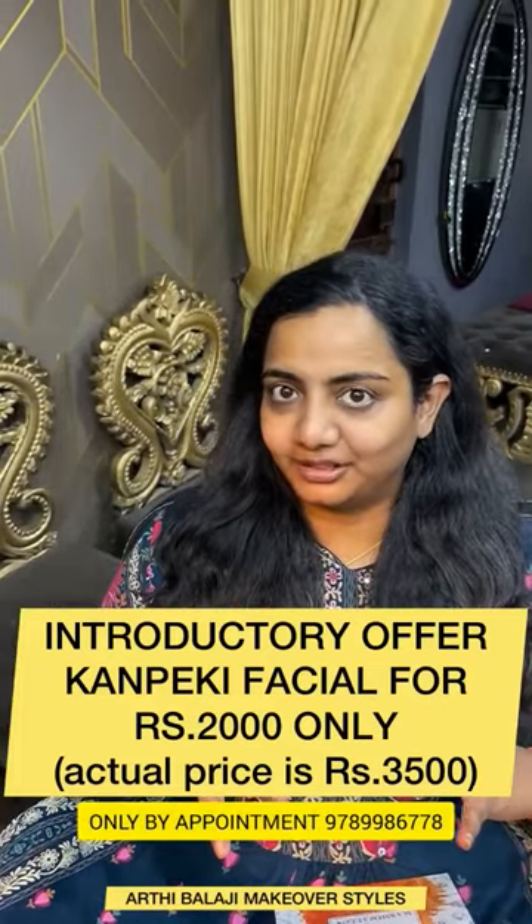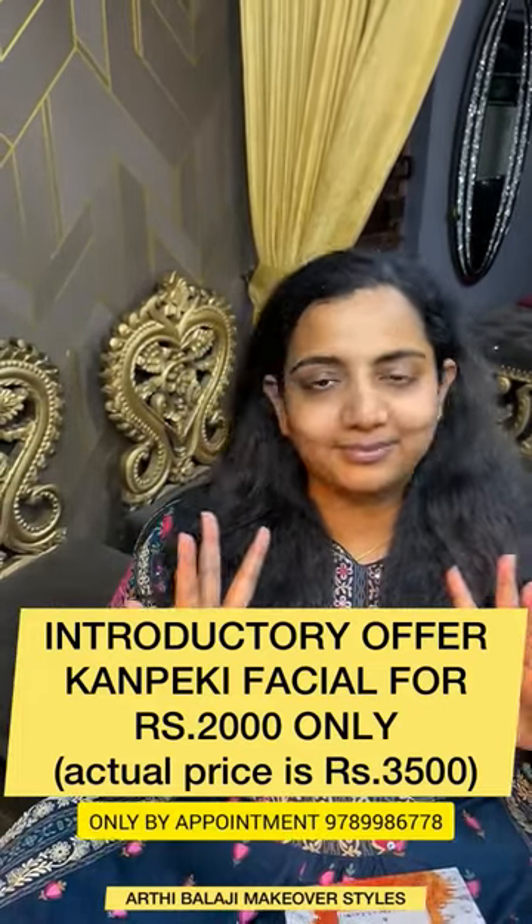You have to pay 3,500 rupees for the facial offer, but just for 2,000 rupees you can get it done.